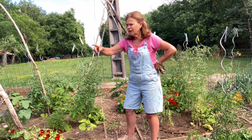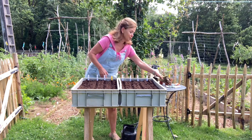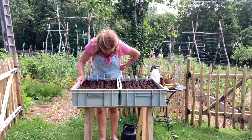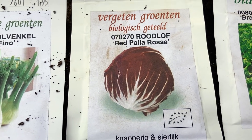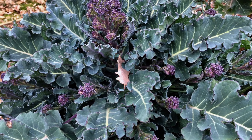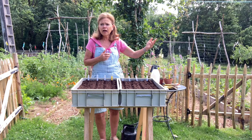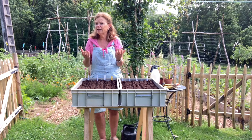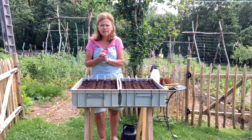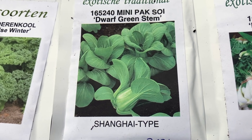We gaan zaaien — alles staat al klaar. De langste dag is geweest, dus nu kun je de groenten gaan zaaien die je na de langste dag moet zaaien. Vandaag ga ik zaaien: andijvie, knolvenkel, radicchio, en broccoli purple sprouting. Dat is een broccoli soort die je nu zaait, over een week of zes uit kunt planten, maar pas oogst volgend jaar — dan heb je in maart stengelbroccoli, ook wel bimi. In deze bak ga ik ook pakzooi zaaien.